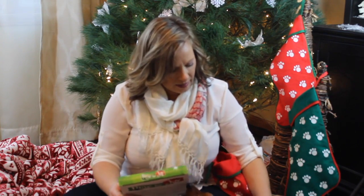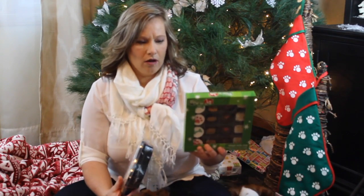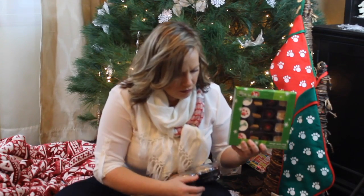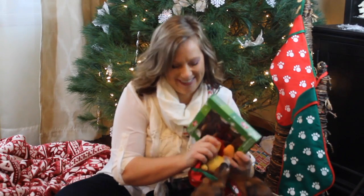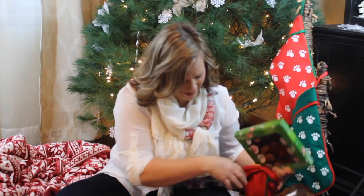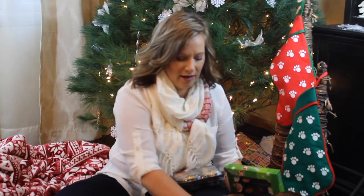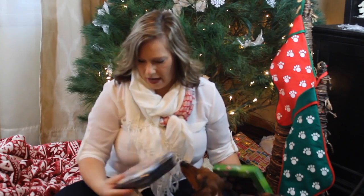Alright, so the first thing I'm going to show you are these treats that I got. These are just cookies that I got at Petco. They were half price already — I want to say a week ago — so they were four dollars. There's a ton of treats in here. So I'm going to just divide these up amongst their stockings. So those are those.